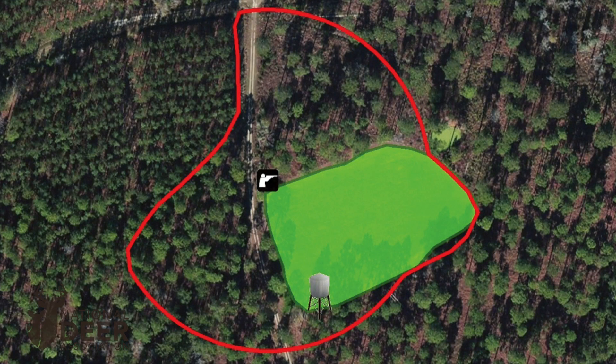Each unique stand was encircled by a mapped buffer representing the area around that stand in which a hunter could see and harvest a deer. In this example, you can see the stand in the upper left corner of the food plot and a feeder in the bottom left corner. A deer was only considered to be at risk of harvest if he was within the harvest zone during daylight hours. That red line surrounding the stand on this map represents the harvest zone.